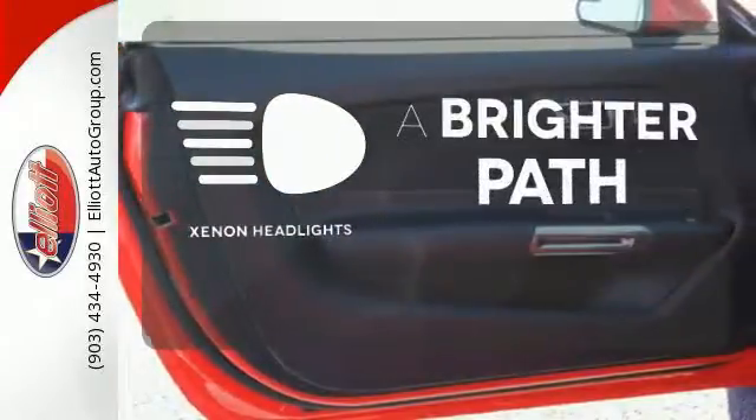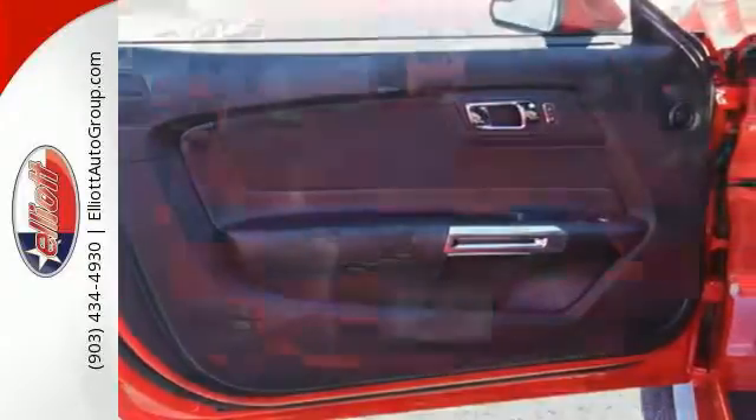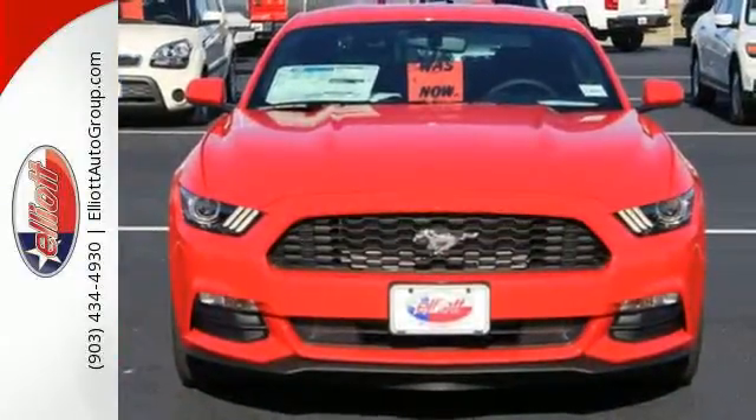Illuminate your path with Xenon Headlights. This Mustang was built to be driven. Be a part of its destiny today.